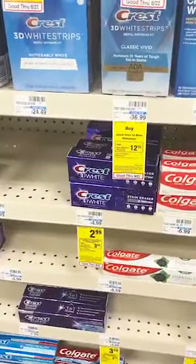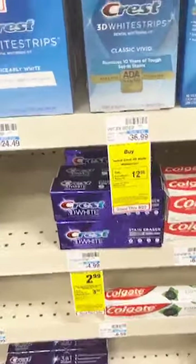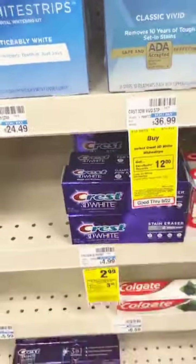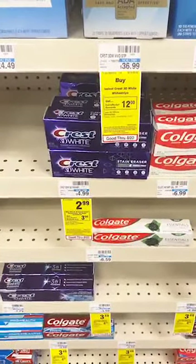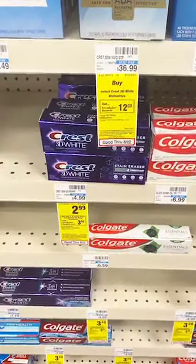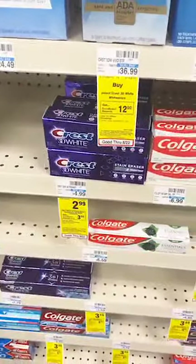Here are your easy freebies. Never pay for toothpaste — if you shop Walgreens or CVS, you should never pay for toothpaste. Here you have Crest 3D White toothpaste, regularly $5, on sale for $2.99. There is a $3 off two app coupon, so you're going to pay $3 out of pocket but then you're going to get $3 ExtraCare Bucks. Doesn't get any easier than that.